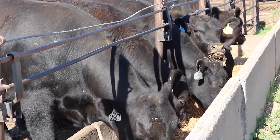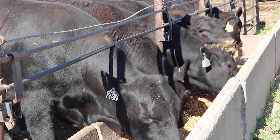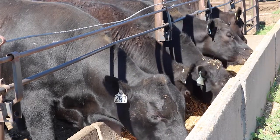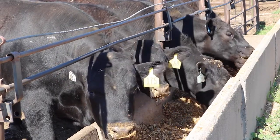Wheat is a highly fermentable grain that can cause issues with rumenal fermentation and pH in feedlot cattle if it's not properly managed. Poor management can lead to bloat and acidosis, which down the line will impact feed efficiency in the feedlot.